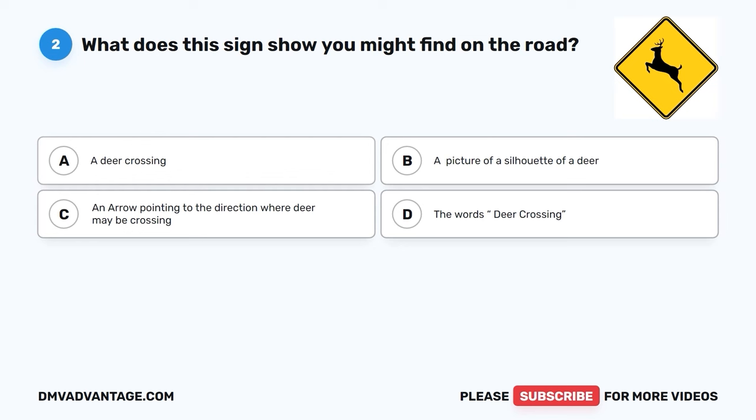Question 2. What does this sign show you might find on the road? A. A deer crossing. B. A picture of a silhouette of a deer. C. An arrow pointing to the direction where deer may be crossing. D. The words 'Deer Crossing.'